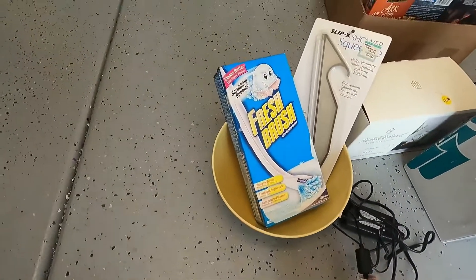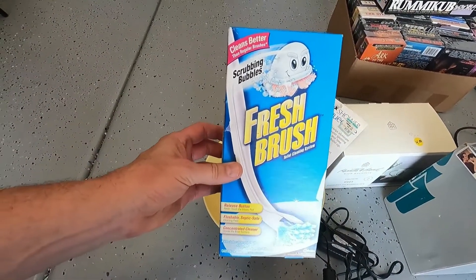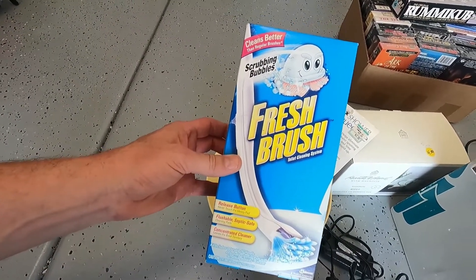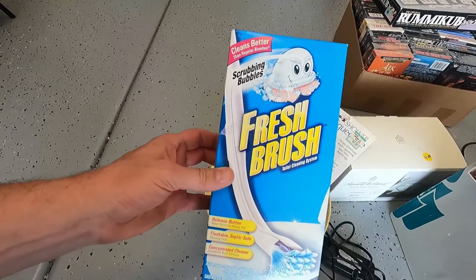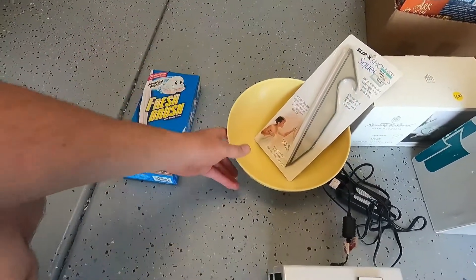We got this at an estate sale for 50 cents, but it comps out really well. It's brand new in the box — Scrubbing Bubbles. If you ever see Scrubbing Bubbles, pick it up; this sells for twenty dollars all day long.